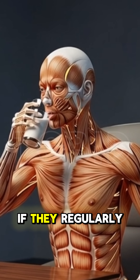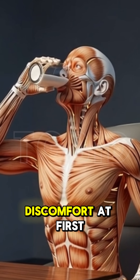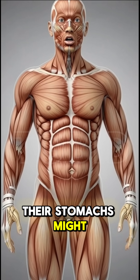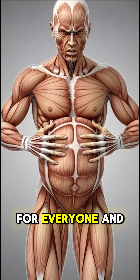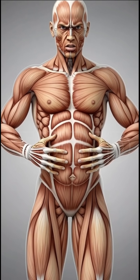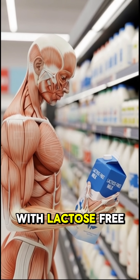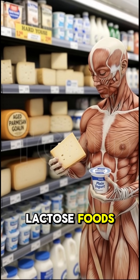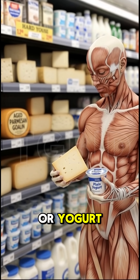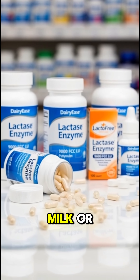Some people find that if they regularly eat a small amount of dairy, even if it causes a little discomfort at first, their stomachs might get more used to it over time. However, this doesn't work for everyone and isn't a sure thing. The easiest and most reliable way to manage lactose intolerance is to stick with lactose-free dairy products, choose naturally low-lactose foods like hard cheese or yogurt, and use lactase enzyme pills when you want to enjoy regular milk or ice cream.